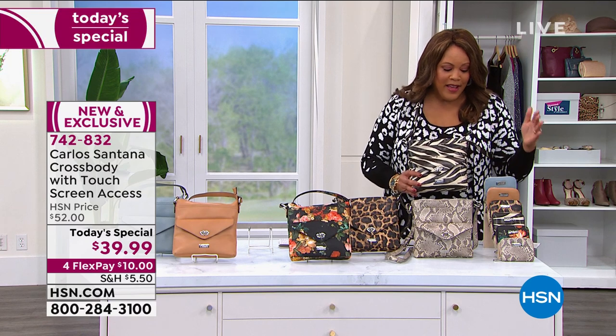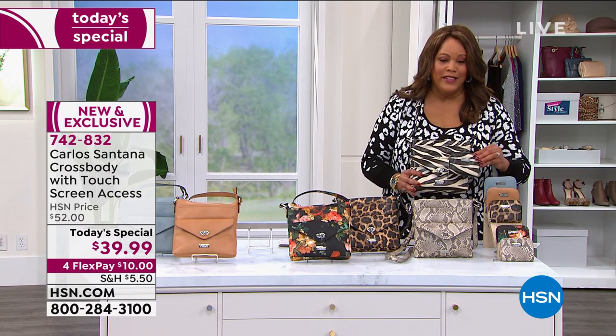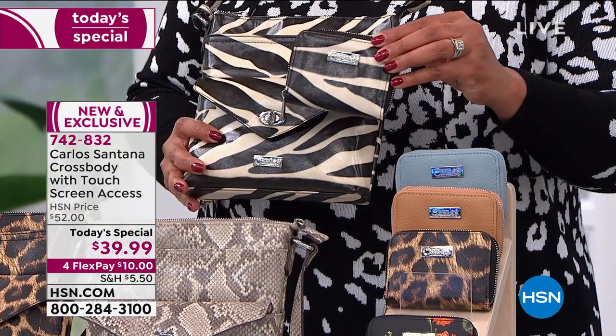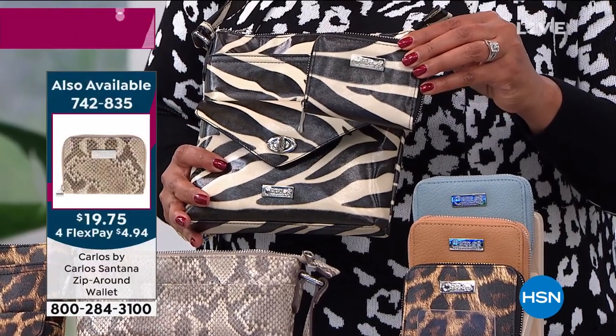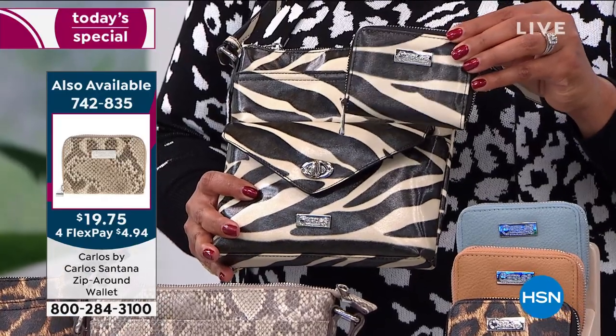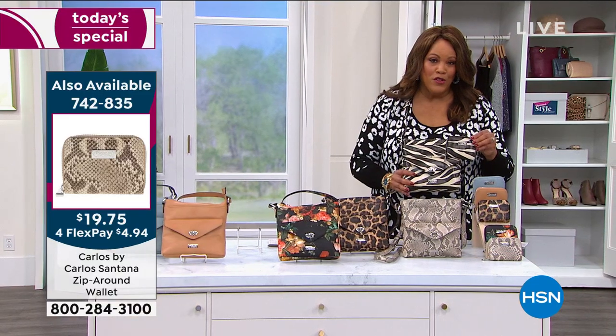$10 to get home the purse. These wallets will not last long — item number 742-835. $4.94 to get the wallet home on 4-Flex. $10 to get the purse. You're looking at $15 for the whole set. Don't you think people go back later and want the wallet, and it's gone?